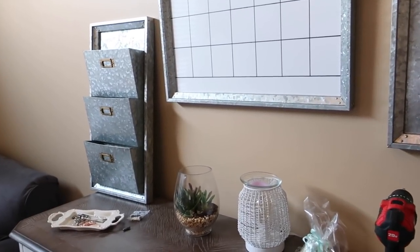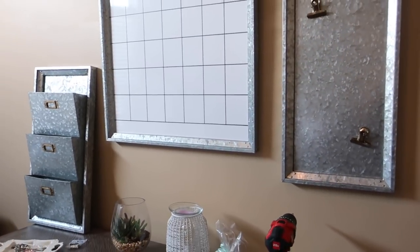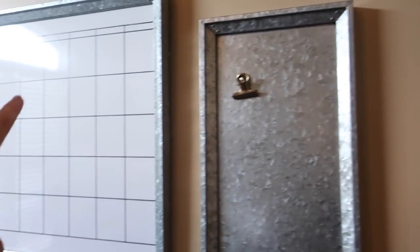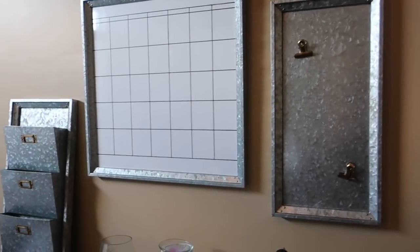I'll have my Scentsy warmer on one side and maybe office tools on the other to fill that void space underneath. Since this center one is kind of a month-at-a-glance, I'll be taking things on and off the side ones a little bit more, so I thought it'd be nice to offset them down rather than just have them in a straight line.